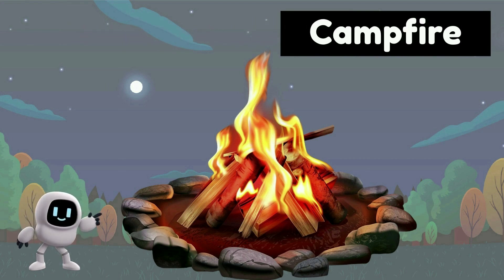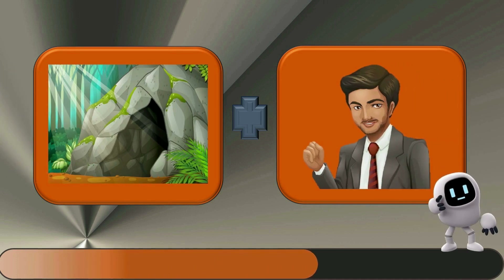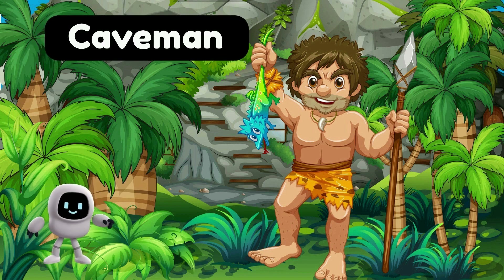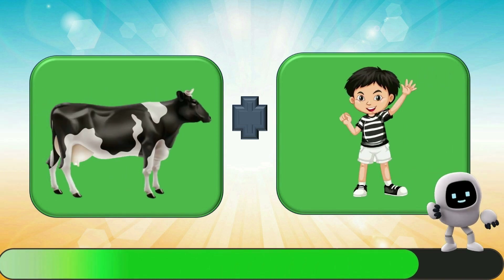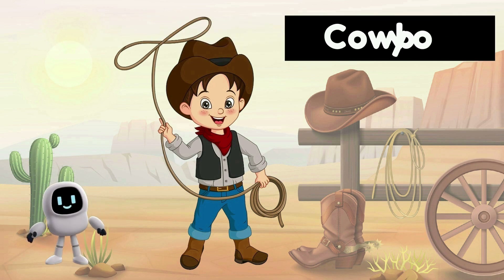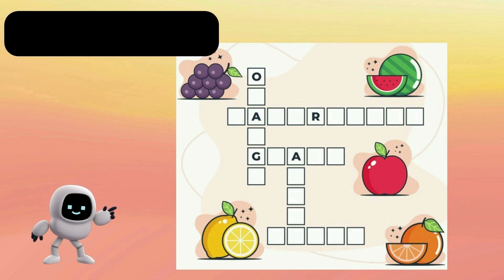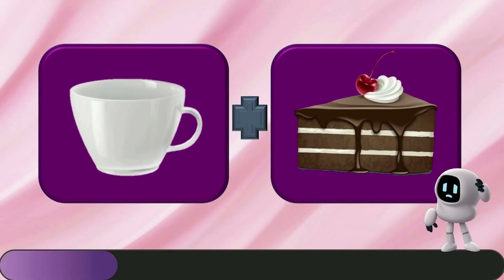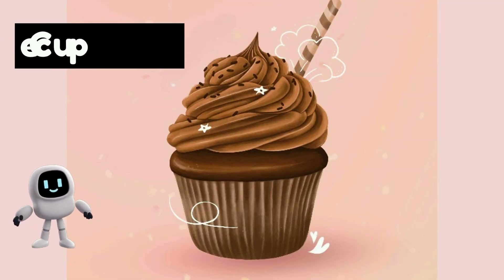Campfire. Caveman. Cowboy. Crossword. Cupcake.